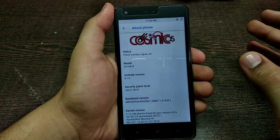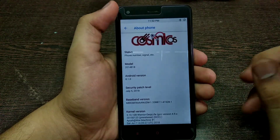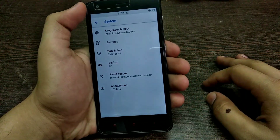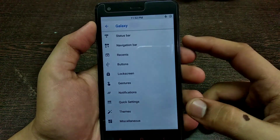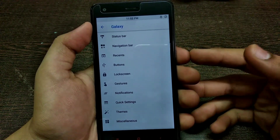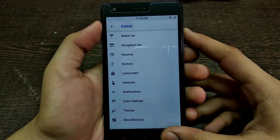It is quite stable in my opinion and comes with the latest security patch, which is July 5 — a nice touch by the developer. As you can see, there is a separate tab for customization, the Galaxy tab, and you get a lot of features here compared to the previous Cosmic Nougat builds.